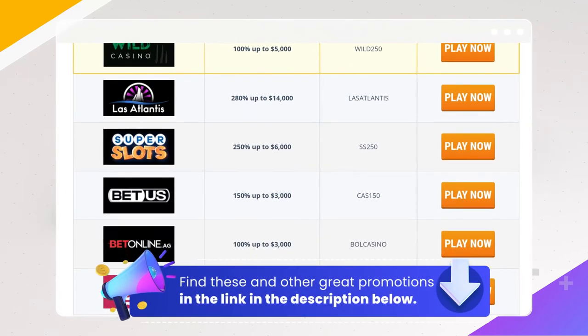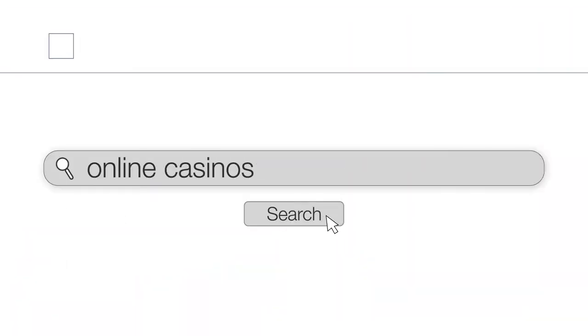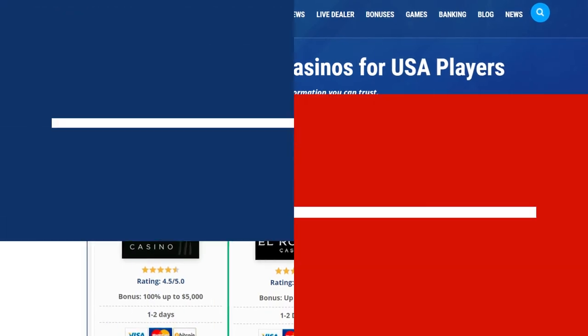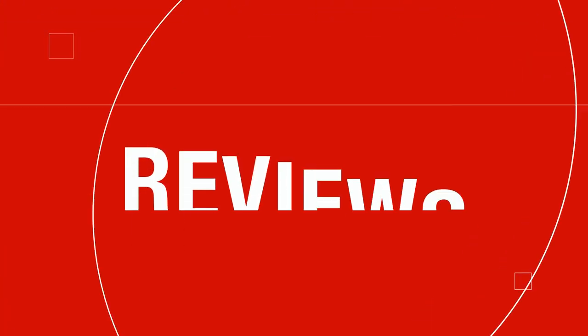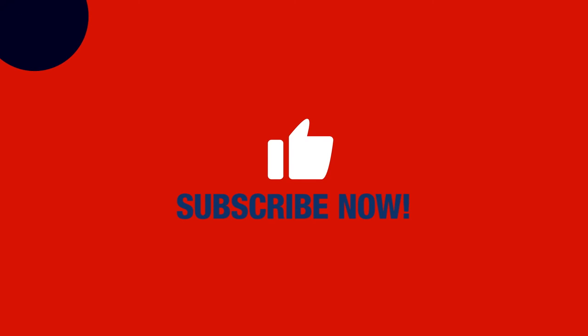You can find these and other great promotions in the link in the description below. If you're ready to start playing and winning, visit OnlineUnitedStatesCasinos.com for the best reviews, latest promotions, tips, and recommendations of the online gambling industry. Don't forget to like and share this video and subscribe to our YouTube channel.